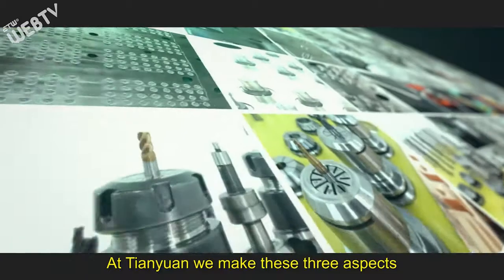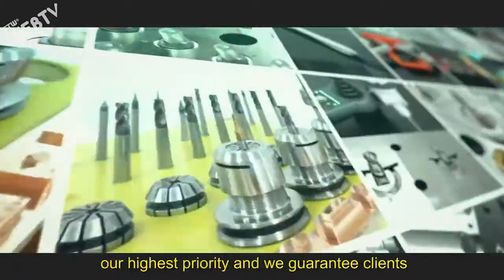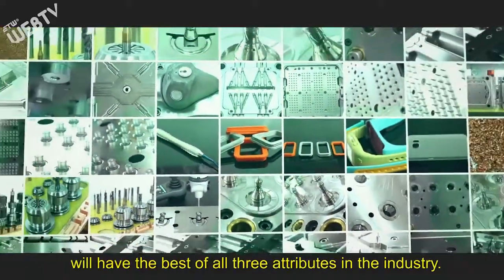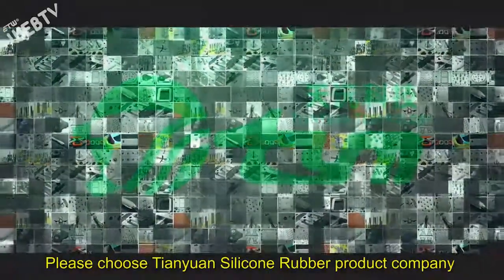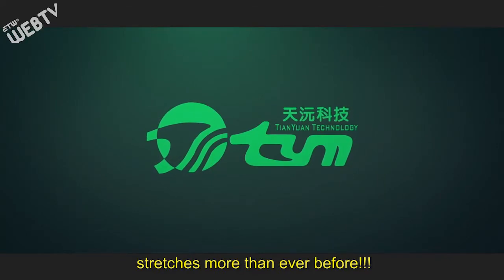At Tianyuan, we make these three aspects our highest priority, and we guarantee clients that the rubber silicone mold machines will have the best of all three attributes in the industry. Please choose Tianyuan Silicone Rubber Product Company, where your production equipment dollar stretches more than ever before.